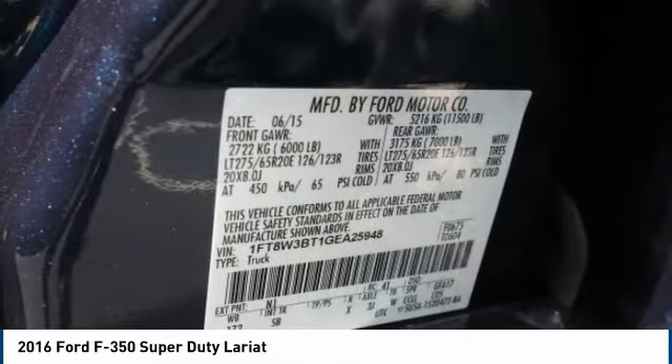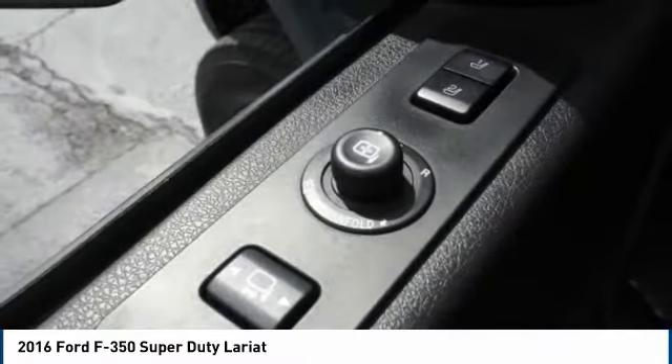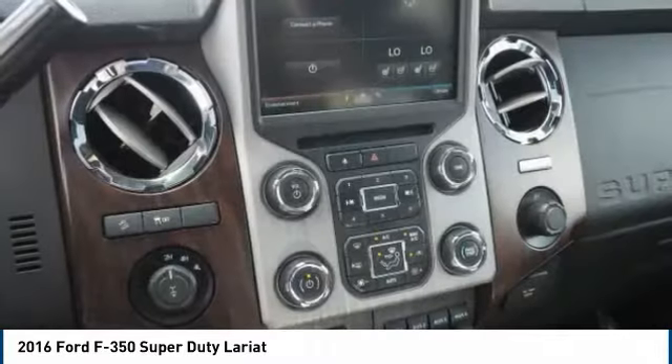Fog lights, power brakes, front stabilizer bar. This beauty will make even your house keys jealous. Drive it today.